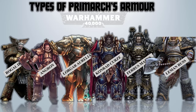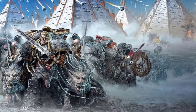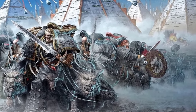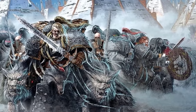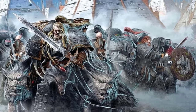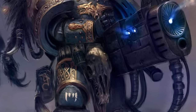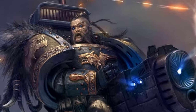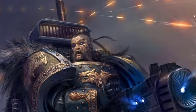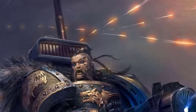Leman Russ – Artificer Armor of Elavagar. The Warplate worn by Leman Russ, leader of the Space Wolves, originates from a period of secretive conflicts within the 6th Legion. This distinctive artificer armor encloses unique exothermic field generators — a technology unfamiliar to the Imperium. These devices harness surrounding energy, extracting heat and kinetic potential, resulting in a chilling aura that can be invoked by the Primarch at will. This effect earned the armor the name Elavagar among the Fenrisians, symbolizing a lethal wave of frost.